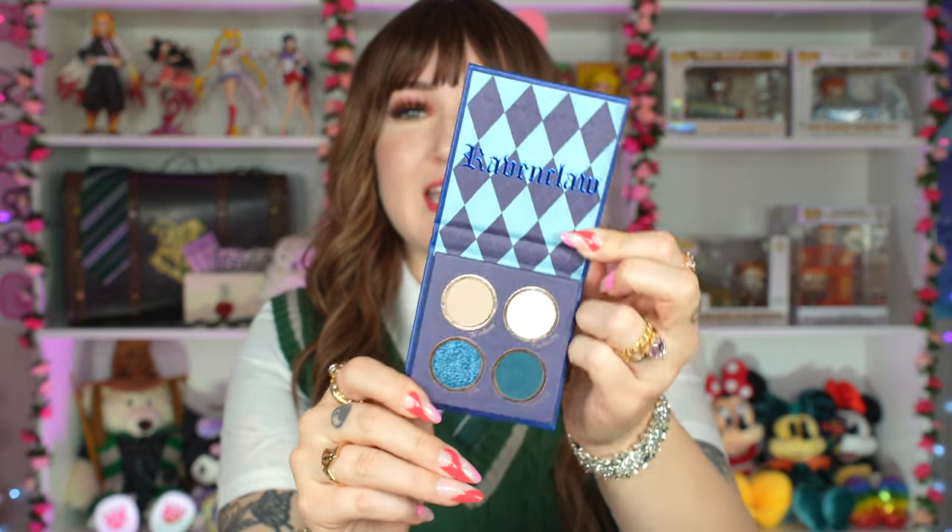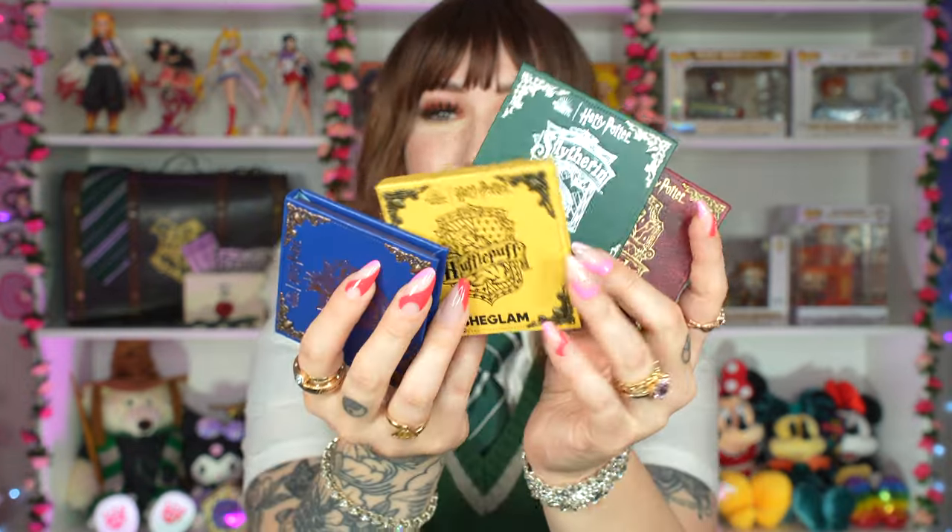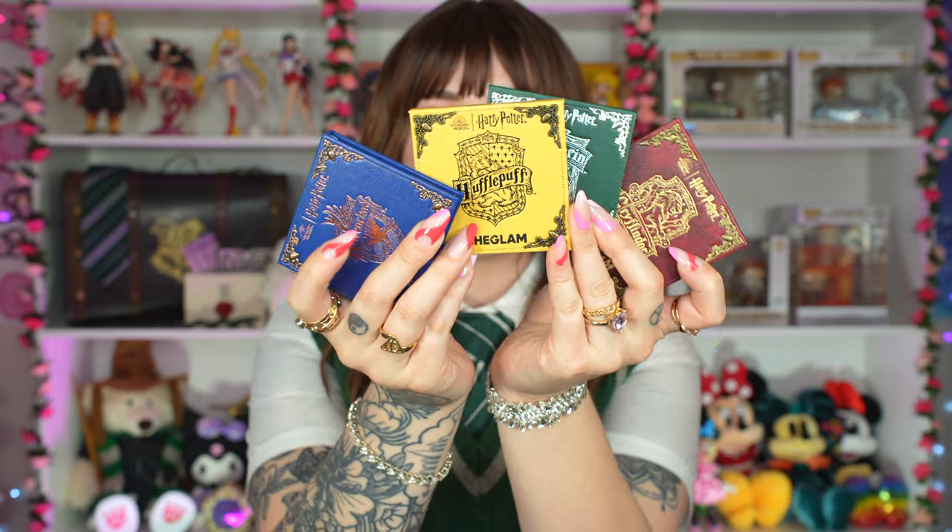Last but not least, the Ravenclaw palette — the blues are really beautiful here. We have the Ravenclaw foiling, and I've noticed there seems to be the same nude shade across all of the palettes. We have Wisdom, Curiosity, Wit, and Creativity. I like how all the palettes have one pan stamped with the house mascot — that's really cute.